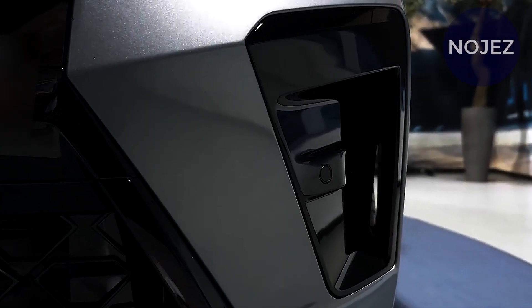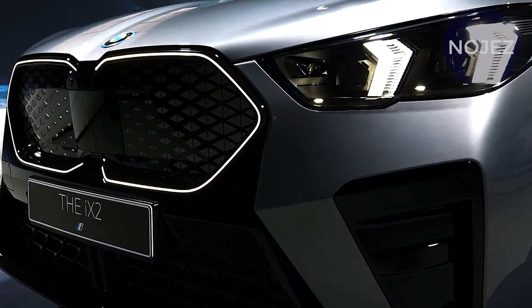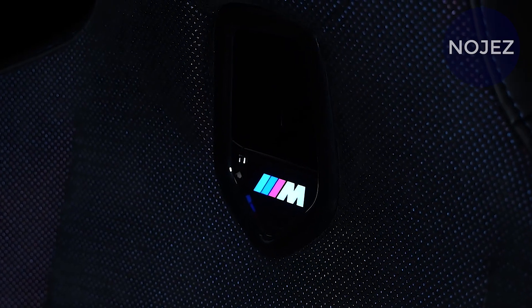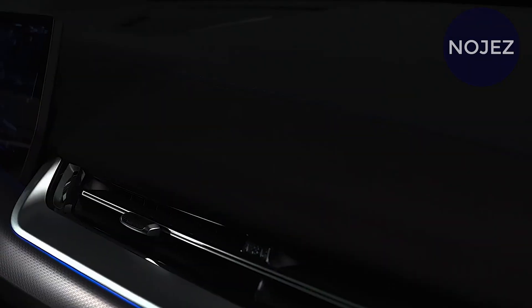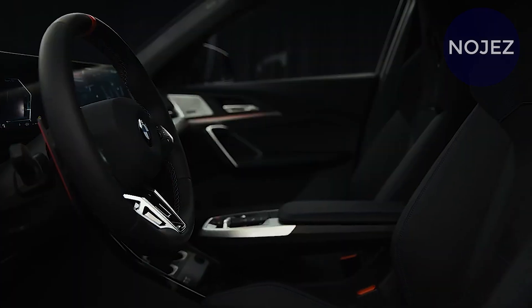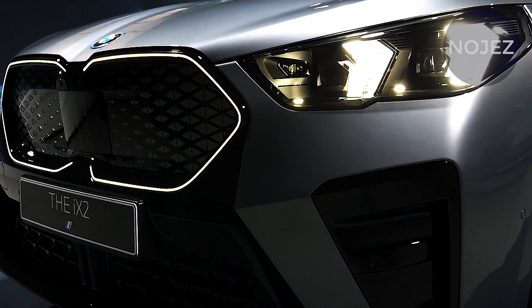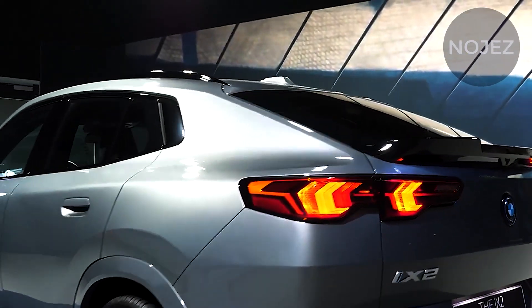Its strength can be manually overridden through the touchscreen Infiniment system. The iX2's dual-motor four-wheel drive powertrain makes 309 bhp and 364 pounds-feet of torque, allowing it to dispatch the 0 to 62 mph sprint in 5.6 seconds.